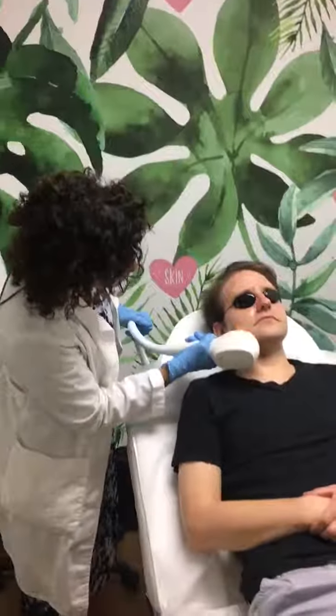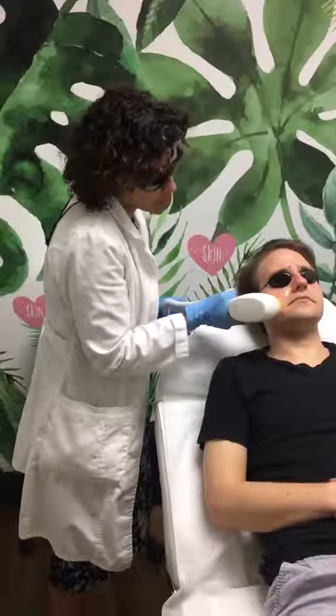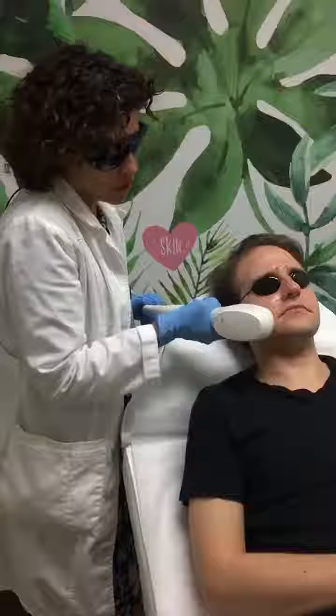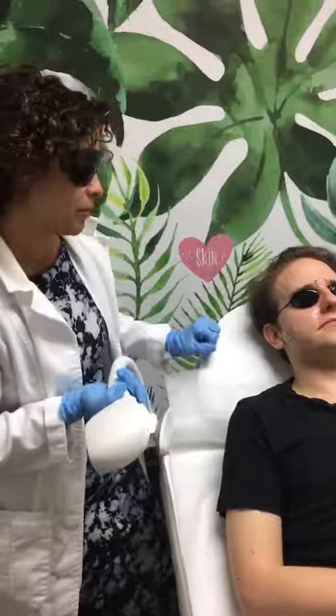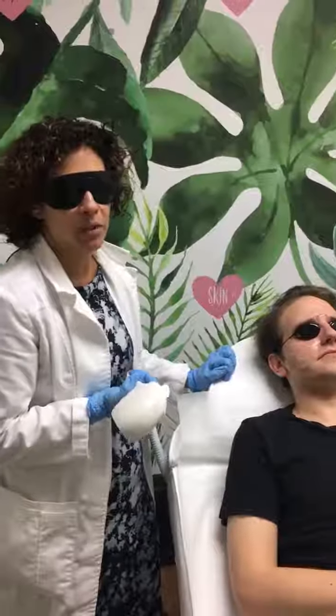I'll show you the procedure. It's like a laser, basically — we go over the spots. This is his first treatment. You usually need a series of between four and five treatments, and we space them three weeks apart.